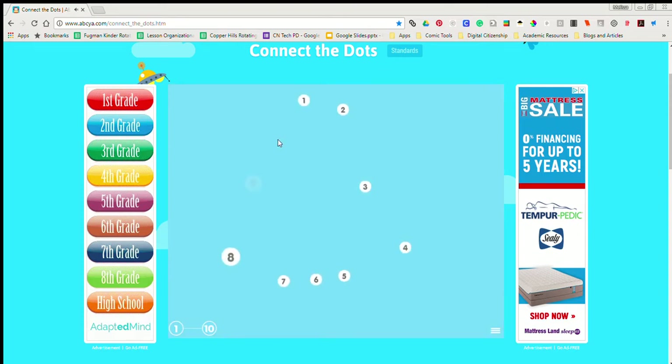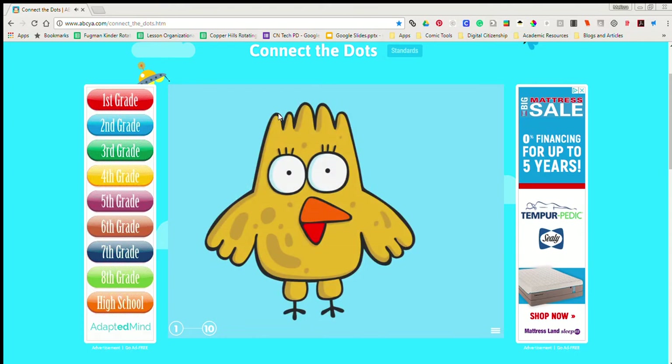Count to 10. 2, 3, 4, 5, 6, 7, 8, 9, 10 Yellow birdie!